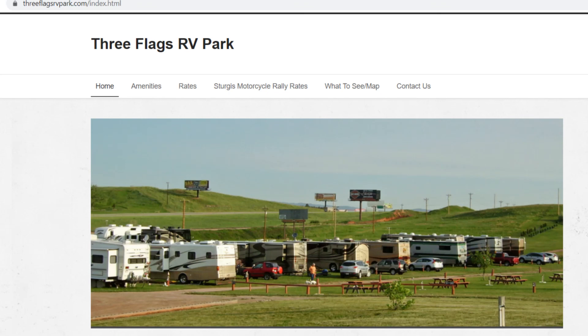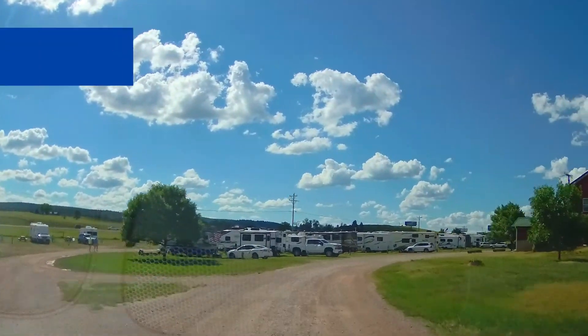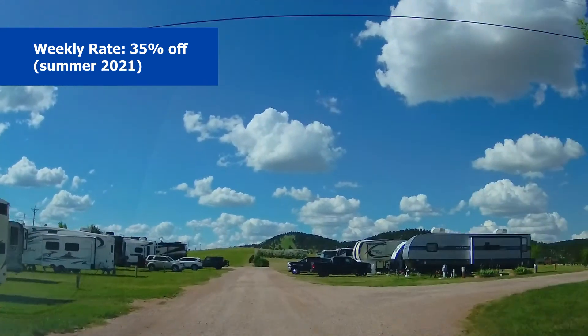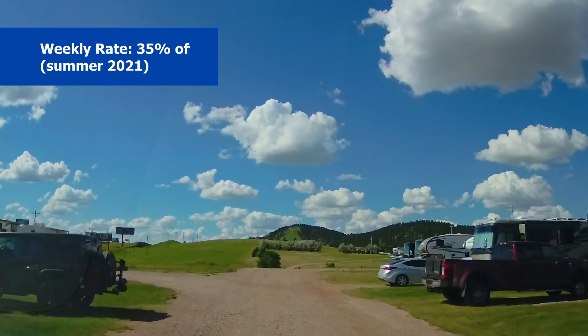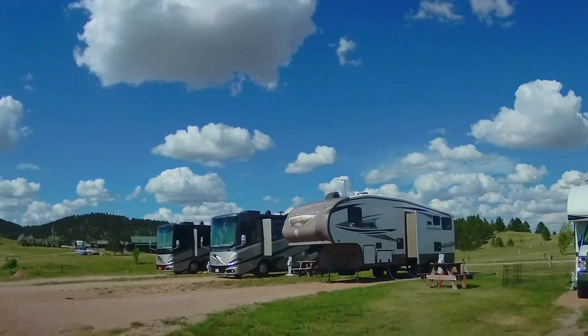What's the cost? In the summer of 2021 when we stayed there, we paid a little over $200 plus tax for a week's stay. The important thing to know is they do give a discount of 35% off if you stay a week. So with the discount, it ended up costing us just a little over $30 per day, which is a great deal.